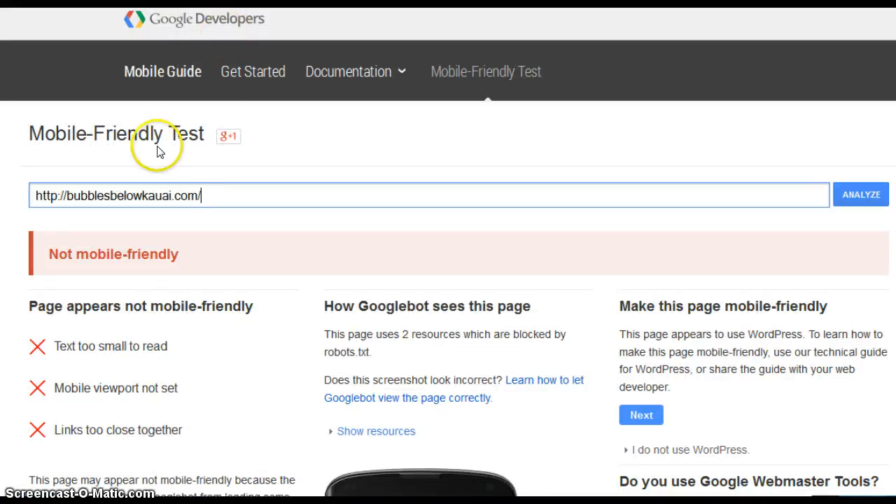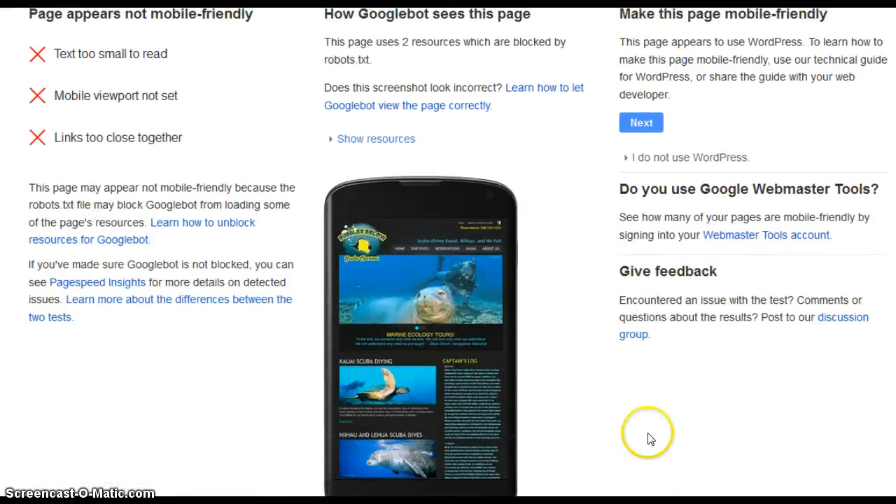This is a tool from Google called a mobile-friendly test. I put in your website, and you can plainly see Google says not mobile-friendly. Text is too small, links are too close together. This is what your website looks like — see how you can't read that? You have to resize it.